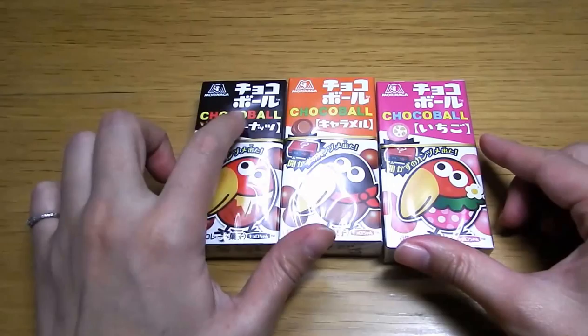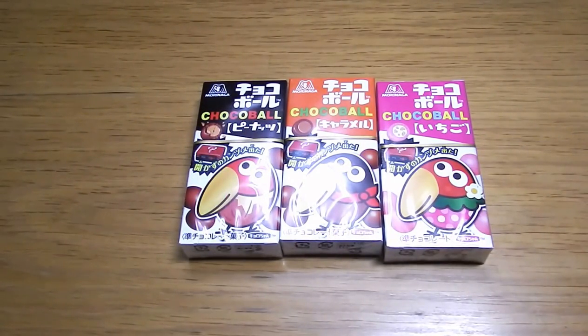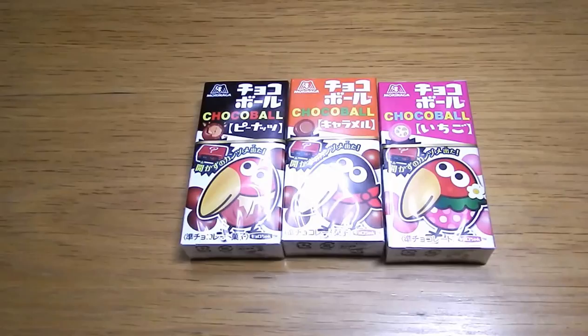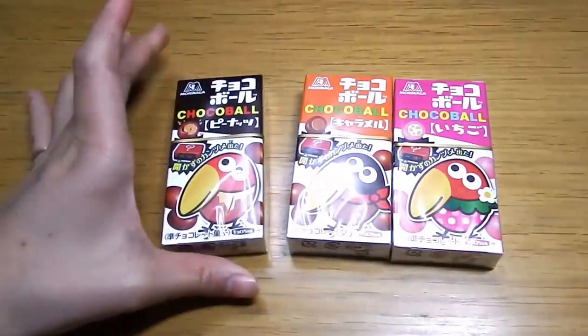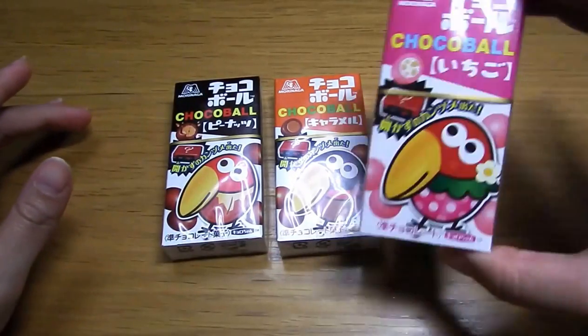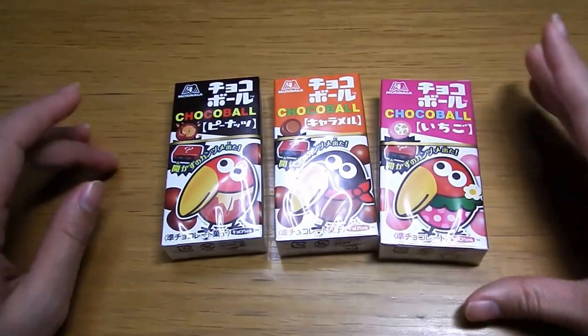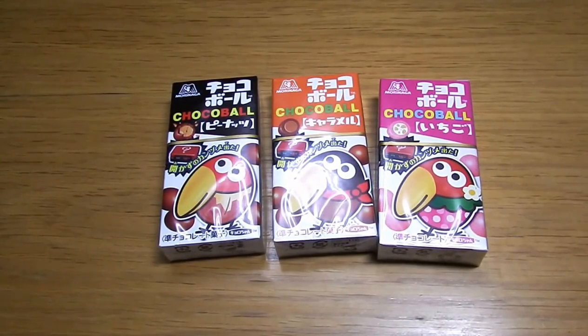Chocoball — you can read that here. It's a very famous brand here. This one is chocolate and peanuts flavor, this one is caramel, and this one is strawberry chocolate flavor. Each one of them was 70 yen.